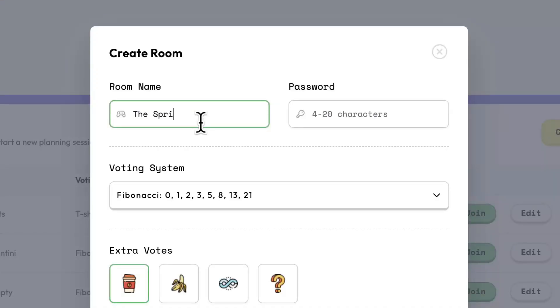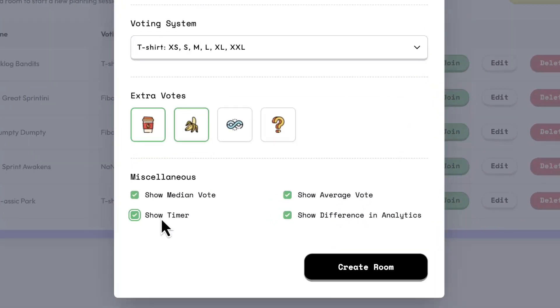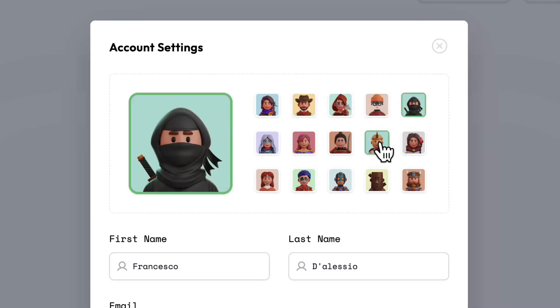There's also some great customisation in this account, including room settings, account settings, and even a timer to help meetings run even more smoothly. And the best part of all is we've made it fun, easy, and playful to do estimation meetings — so they're no longer boring and no longer dull.